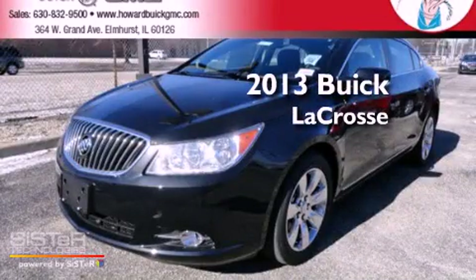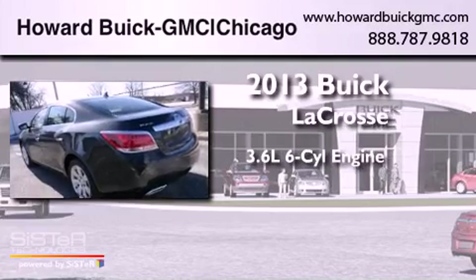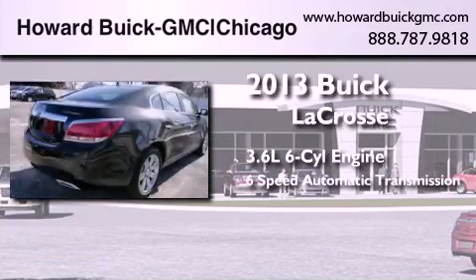This is a brand new 2013 Buick LaCrosse. It features a 3.6-liter six-cylinder engine and a six-speed automatic transmission.